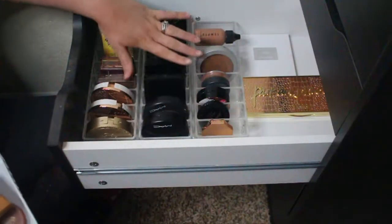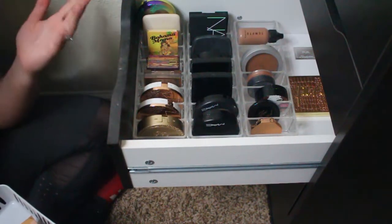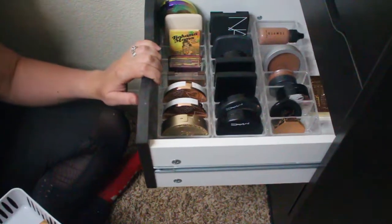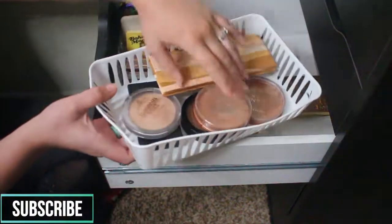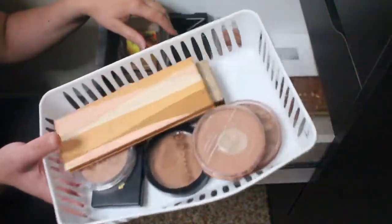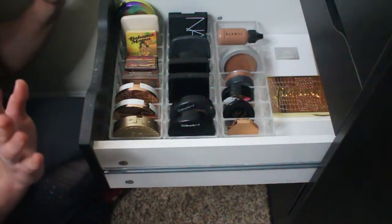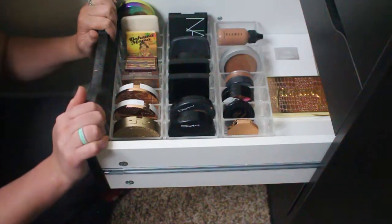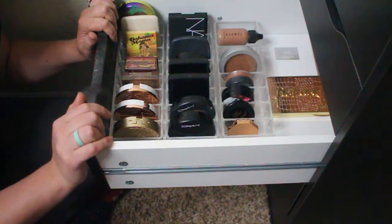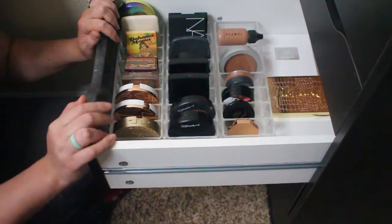That's everything we're keeping for bronzers. I know it's more than the average person needs, but this is what I do — this is my job. I did declutter quite a few bronzers and I'm proud of myself for getting out the ones I wasn't using and the ones that were way old. Thank you so much for stopping by. Give this video a thumbs up so others watching declutter videos can find it, and leave a comment letting me know which section of my makeup collection you'd like to see decluttered next!